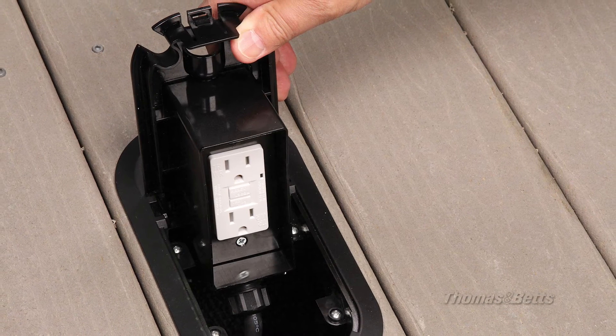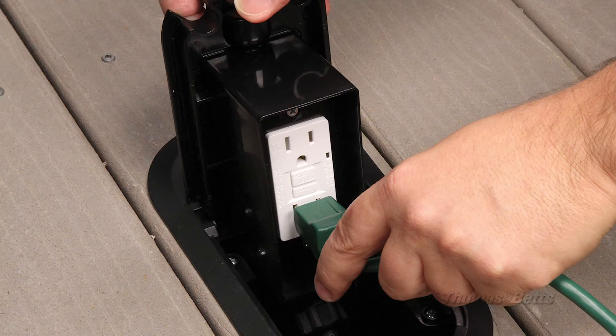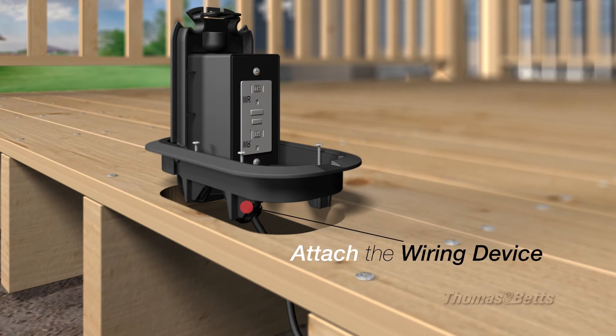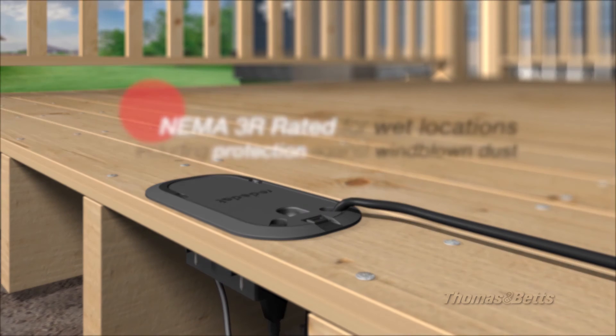The latest addition to the Red Dot line is the Deck Grommet Pro. This raised deck power solution eliminates safety hazards and is aesthetically pleasing. Easy to install, the Deck Grommet Pro provides power where you need it and allows for the receptacle to remain recessed below the raised deck even while in use.